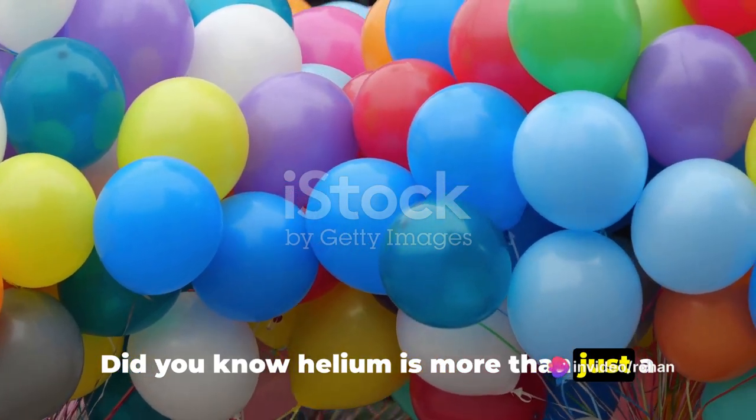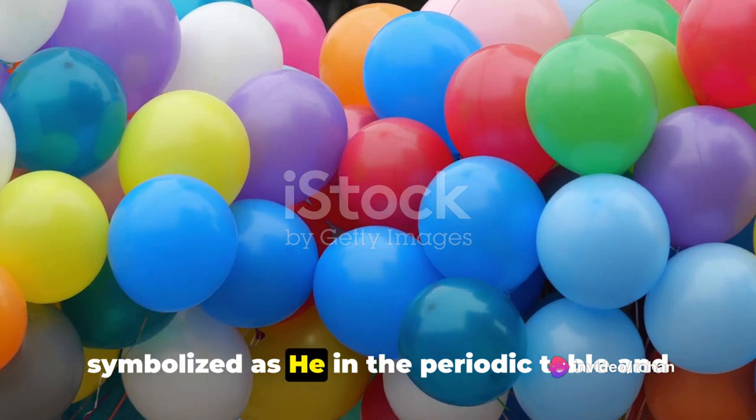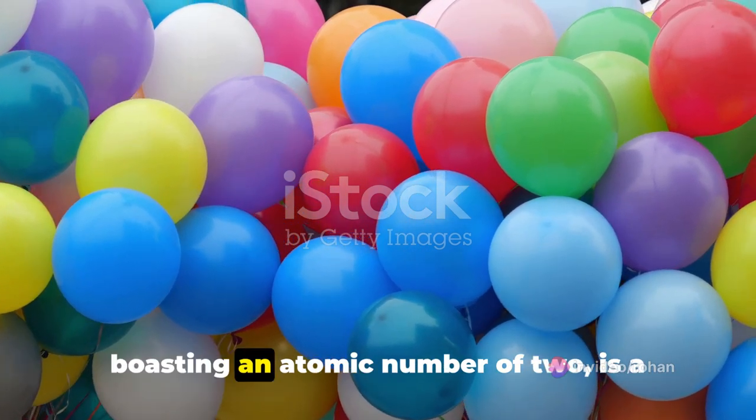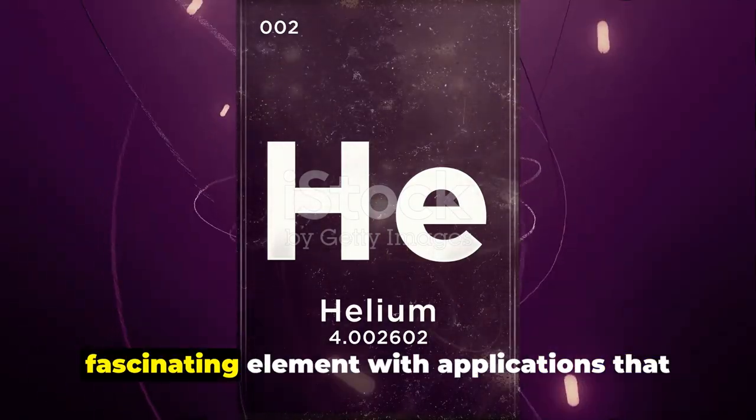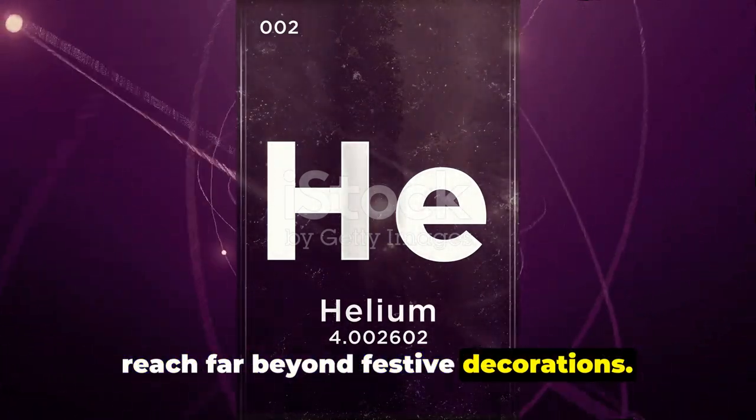Did you know helium is more than just a party balloon filler? Indeed, helium, symbolized as He in the periodic table and boasting an atomic number of two, is a fascinating element with applications that reach far beyond festive decorations.